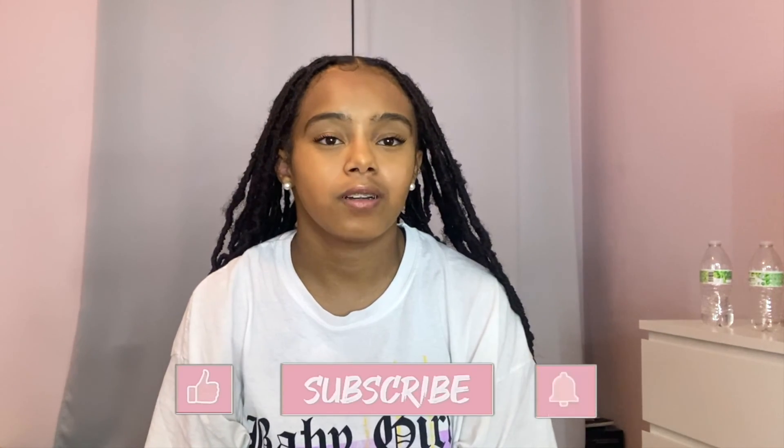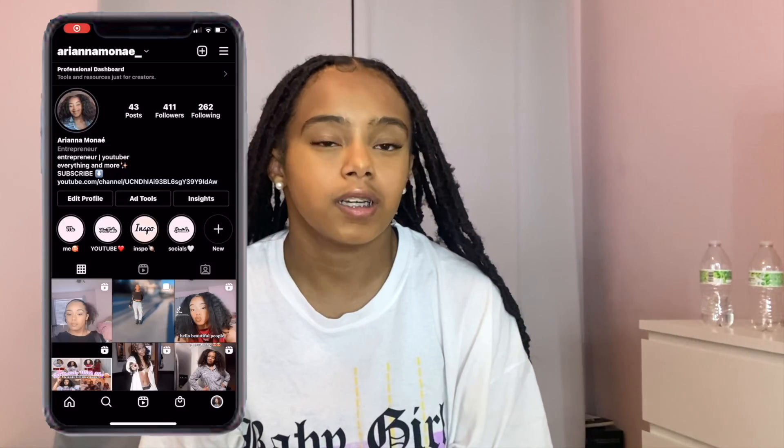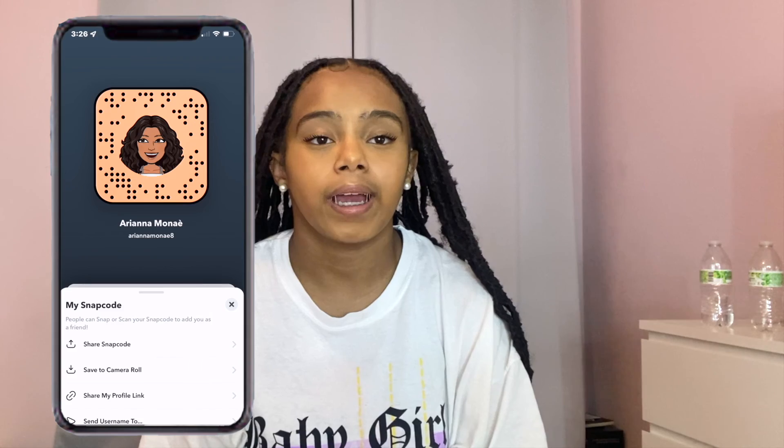That is the end of this video. I hope you find this Christmas teen gift guide very helpful and convenient. I hope I named some things you see yourself potentially buying for somebody or for yourself. Thank you so much for watching — make sure you like, comment, and subscribe to my channel. Follow me on Instagram at arianamonet_, TikTok at arianamonet__, and Snapchat at arianamonet8. Keep up with the Vlogmas 2021 playlist linked in the description below. Have a beautiful and blessed day — bye!